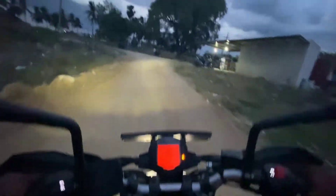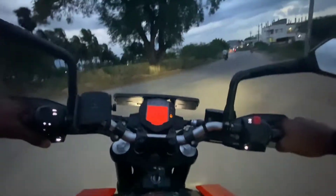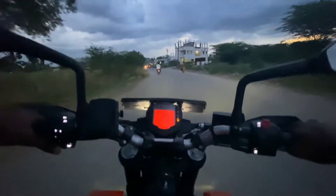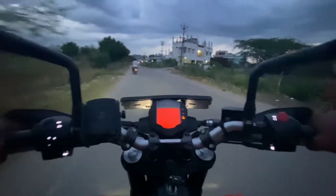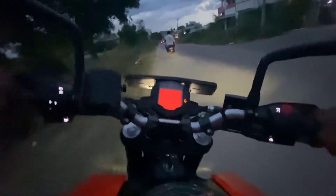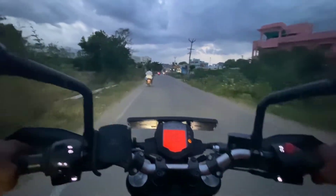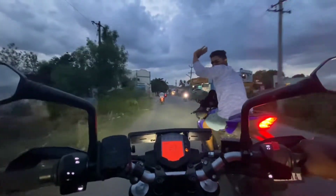We've got a new rider on average on the R15 V4. I think the rider is a little bit lower. We will update with a crash guard. Stay tuned, bye. I will see you on the R15 V4.